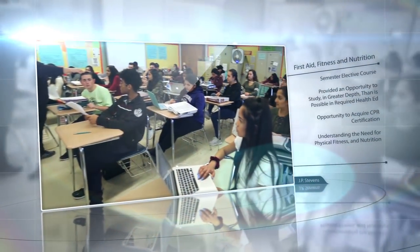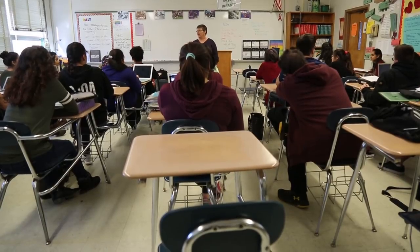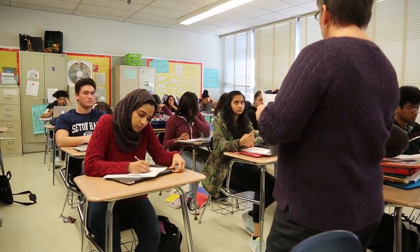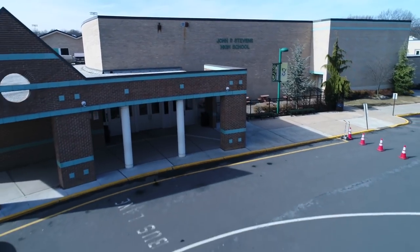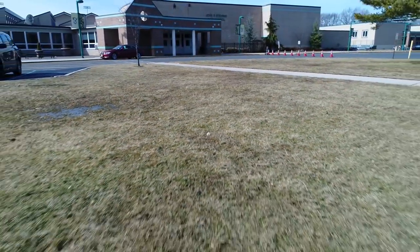First Aid, Fitness, and Nutrition. This is a semester elective course in which interested students are provided an opportunity to study first aid, fitness, and nutrition in greater depth than is possible in the required health education program. An opportunity to acquire CPR certification will be provided, in addition to understanding the need for physical fitness and the important role nutrition plays in fitness. The elective courses we just reviewed are now available for enrollment. Research them and discuss your options with your teacher and counselor so that you can confidently begin your journey in September.